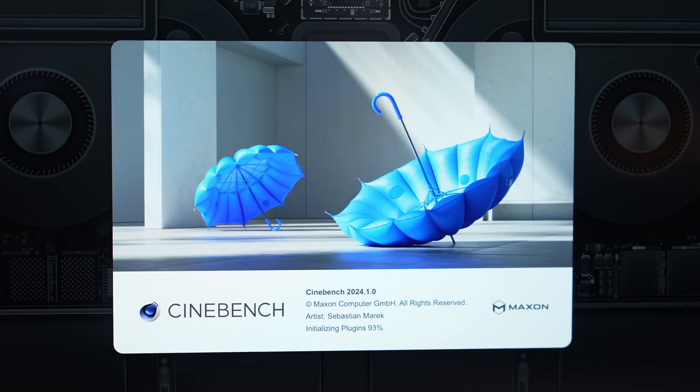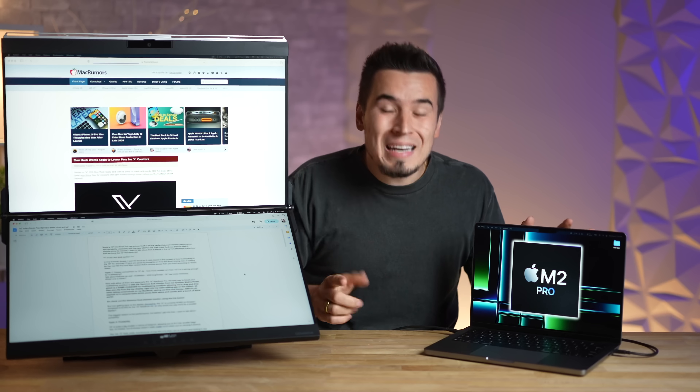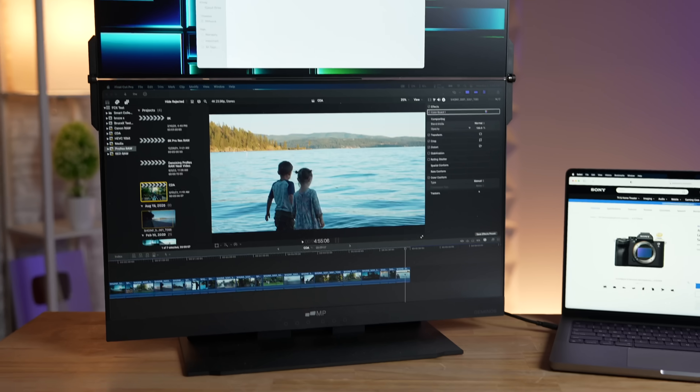But watch what happens when we get into the real-world CPU rendering test in the new Cinebench 2024 10-minute stress test.